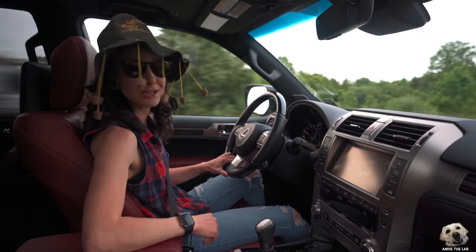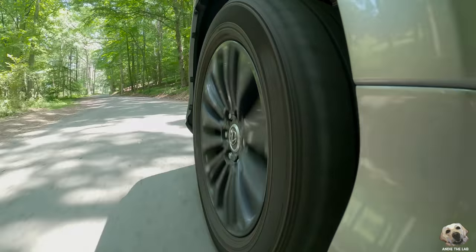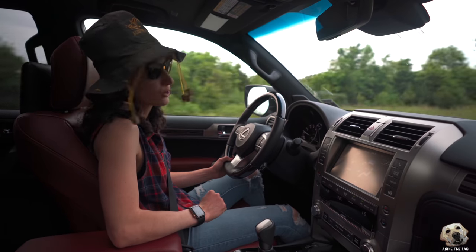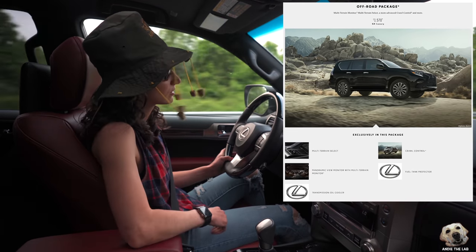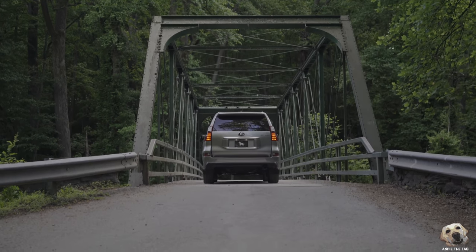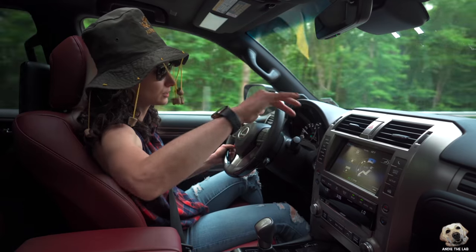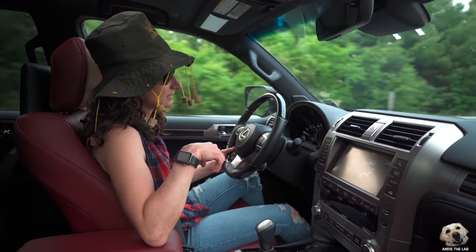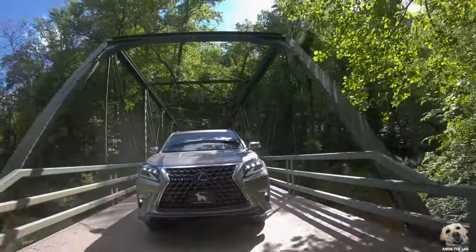If you're looking for something that can handle extreme adventure, this GX is up for the job. I don't have access to off-road terrain for this video, but for $1,570 you can purchase the off-road package and get things like the crawl control function, which automatically helps you maintain optimal speed and pace for varying terrains. It also has a multi-terrain monitor where you can actually see under your car — so driving around rocks, you can see what's going on down there — plus multi-terrain select based on driving conditions. Sounds like a lot of fun.